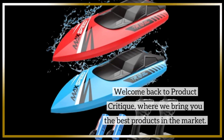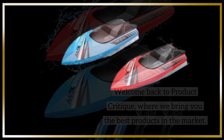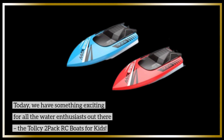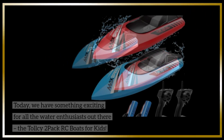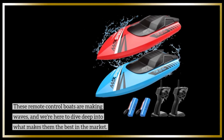Welcome back to Product Critique, where we bring you the best products in the market. Today, we have something exciting for all the water enthusiasts out there — the Tall Sea 2-Pack RC Boats for Kids. These remote control boats are making waves, and we're here to dive deep into what makes them the best in the market.